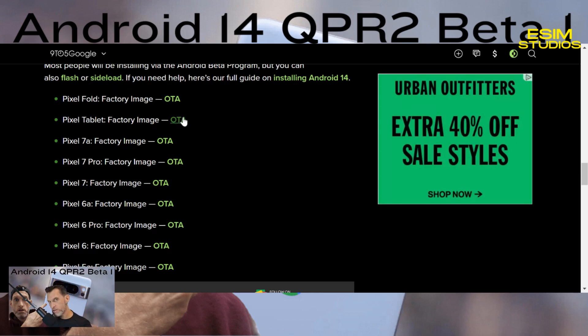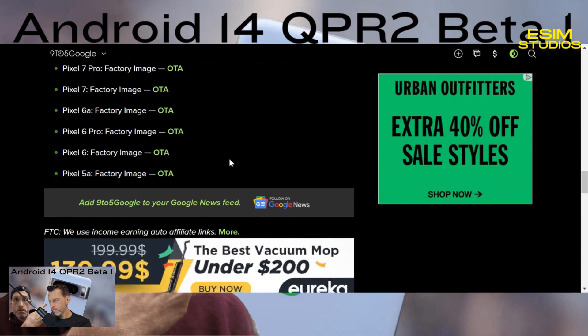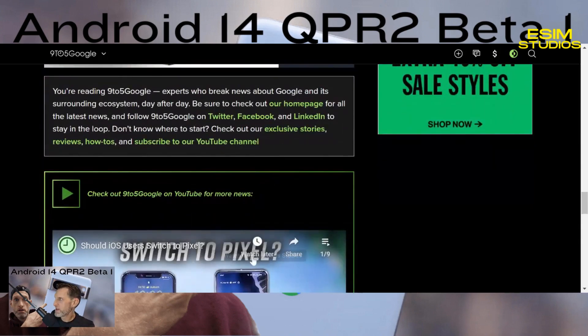You can also sideload updates — download the zip and flash it — but the average person doesn't need to bother. I used to do all of that: custom kernels, ROMs, flashing constantly. Those days are long gone. I like keeping one foot in the developer world by staying enrolled in beta programs, but I used to be on XDA Developers every day flashing ROMs seemingly constantly. It's a huge time sink.